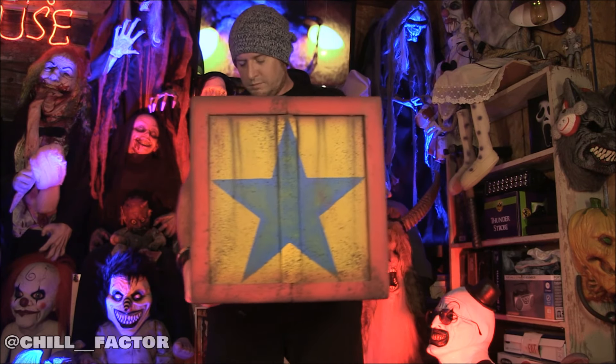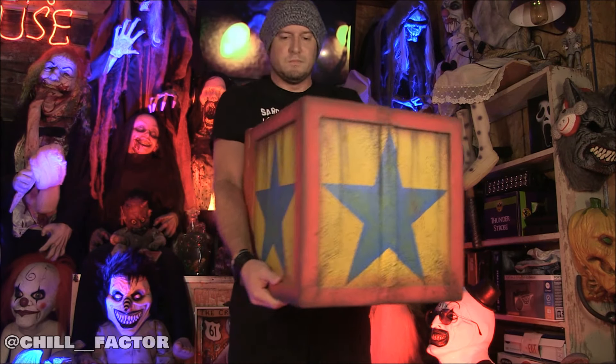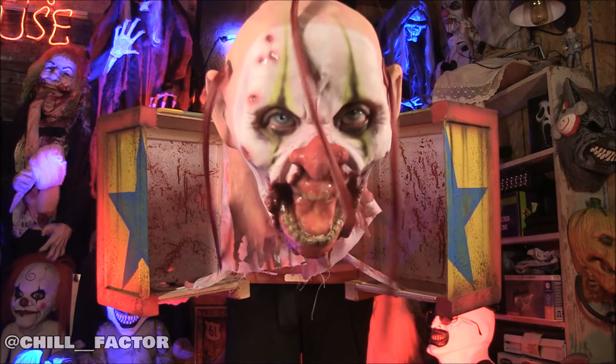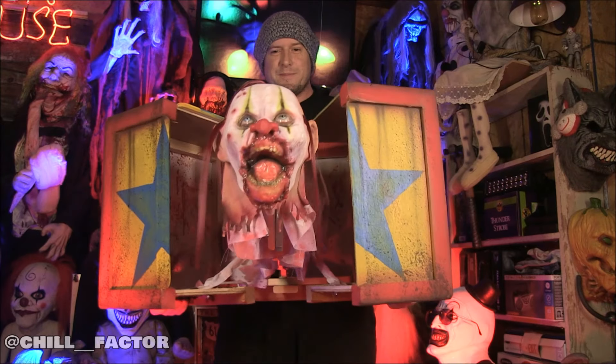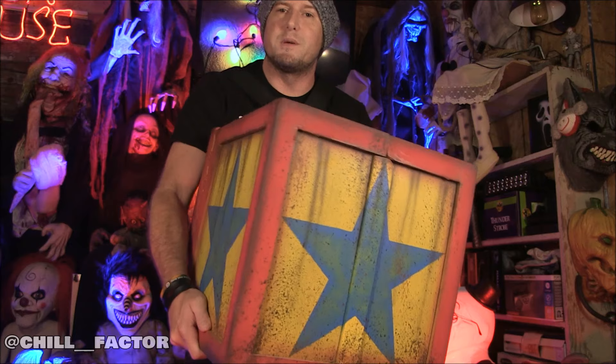Oh my God. Oh my God. I love this dude. I love it! This is a great product and super, super fun. You can combine the buttons, make a system out of it, however you want to do it. But this is a spectacle.